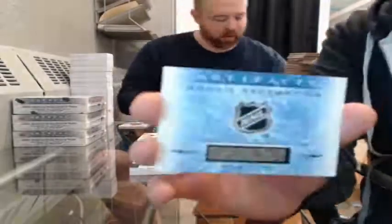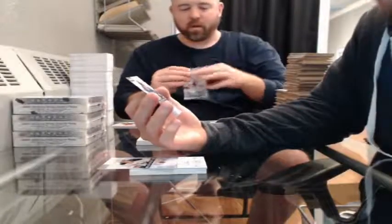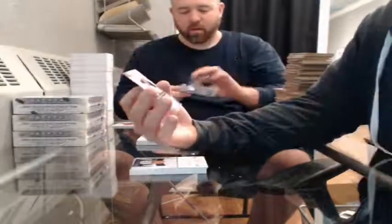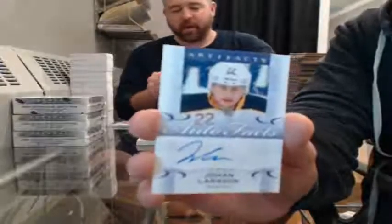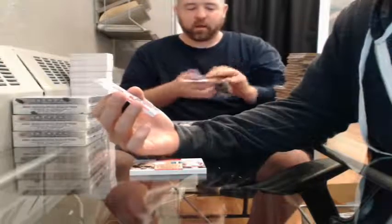Rookie Redemption wildcard — randomizes up again between all participants. Number 191. Rookie number 992 of 999 for the Toronto Maple Leafs — Greg McCaig. Rookie 996 of 999 for the Buffalo Sabres — Jake McCabe. Auto Facts for the Buffalo Sabres — Johan Larsson.